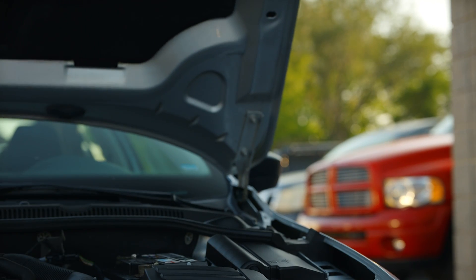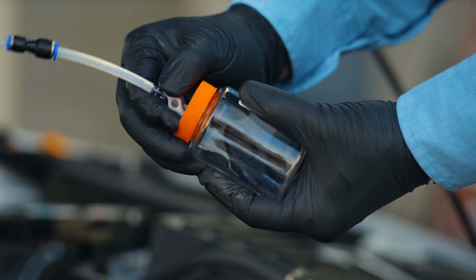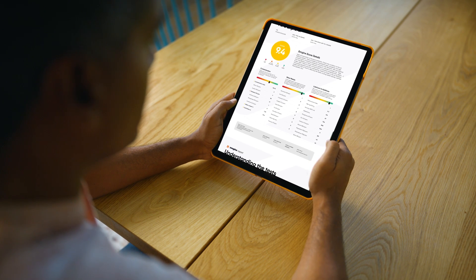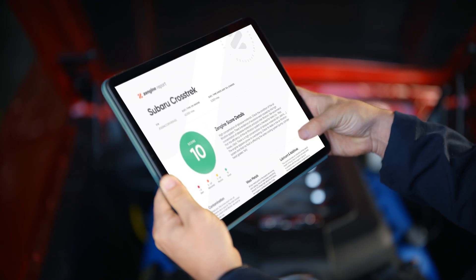ZenGen makes pulling a sample quick and easy. The provided vacuum tube sucks oil into the sample bottle with the turn of a valve. Your ZenGen report will help you catch potential issues with your engine before they become serious.